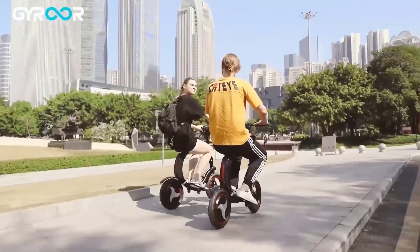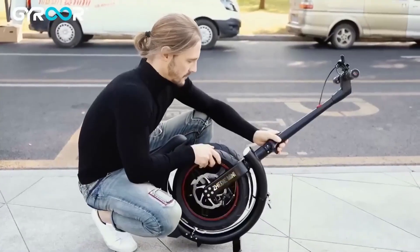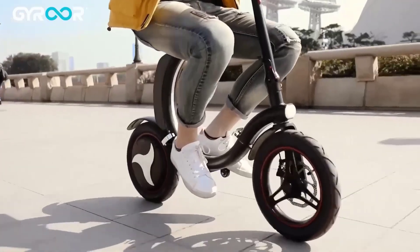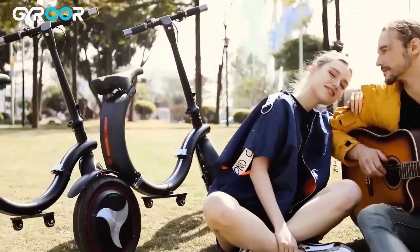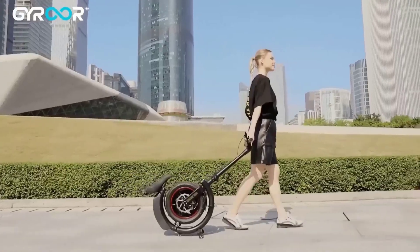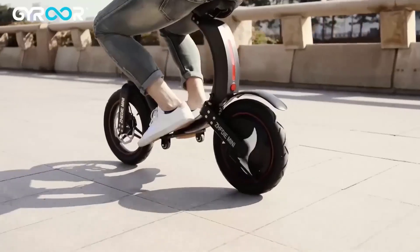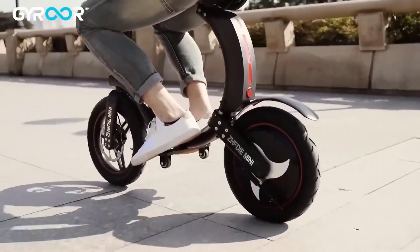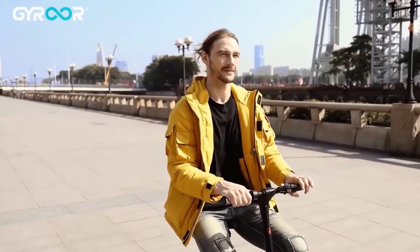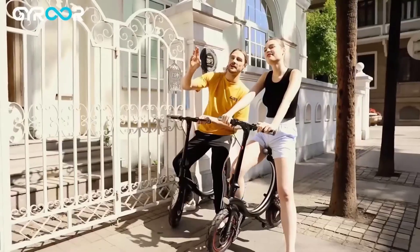The Gyroor C2 electric bike for adults is powered by a 450W brushless hub motor for an easy ascent on 10-degree slopes, and a high-capacity battery that allows you to reach 18.6 miles per hour and travel 20 miles on a single charge. With the C2 e-bike, you can cover more ground in less time than a standard bicycle. And because it's electric, there's no need to worry about working up a sweat when traveling. Whether you'd like a relaxing ride or to zip through traffic, the powerful yet fairly priced Gyroor C2 is up for the task.